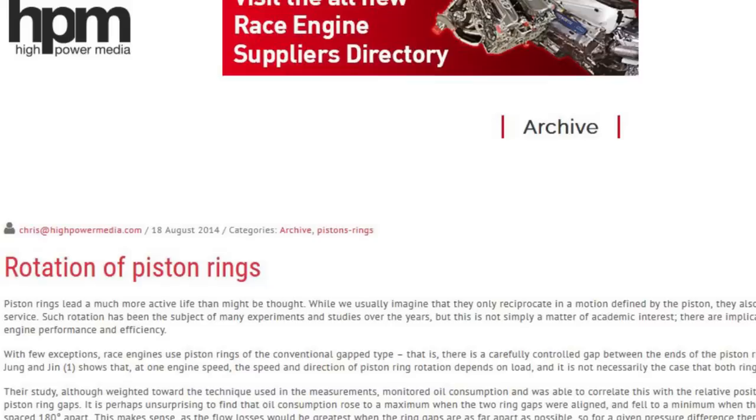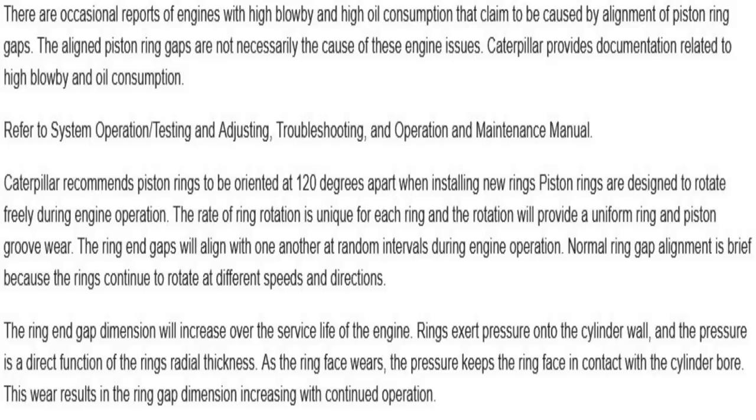There's a good article on High Power Media that discusses a lot of this. They did studies on how much the rings rotate, and yes, they're going to align at times. Maybe you pull one out because you have high blow-by and think the ring alignment is causing it. Cat actually has an article stating that if you find piston ring alignment in the cylinder and think it's causing high blow-by, that is not the cause. Cat even knows about this. I've pulled lots of pistons out of engines and they are never set to where they were from the factory — if the factory set them 120 degrees apart, they're not still there. Obviously the engine has tens of thousands of hours on it, but if ring position at installation really mattered, why doesn't it matter when you tear it down? Obviously they're moving.